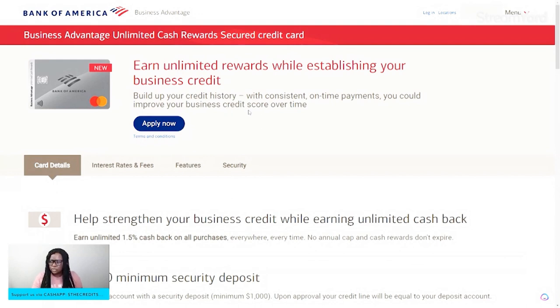You're going to be able to build your credit history with consistent on-time payments and improve your business credit score over time. There's a big reason that Bank of America is pushing for this: they actually want to extend business credit to you. So they want you to get into the door with a lower barrier of entry.